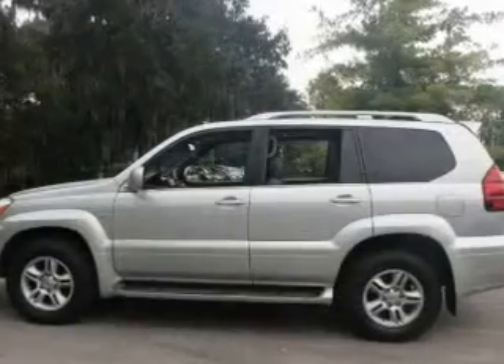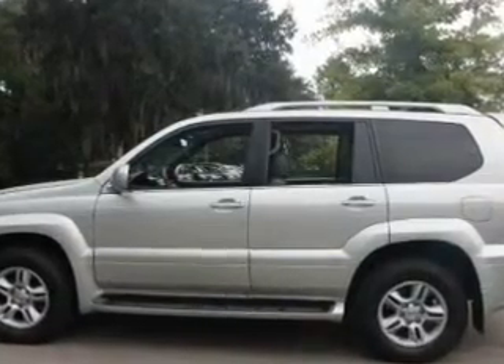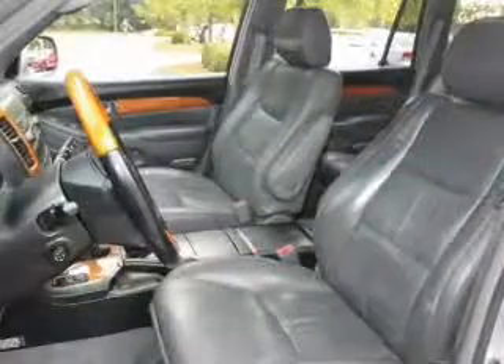Premium wheels lend a distinctive appearance. Treat yourself to the splendor of a premium sound system. The anti-lock braking system will help deliver you safely to your destination. Heated seats come for you on cold winter days.